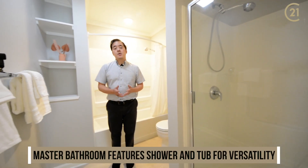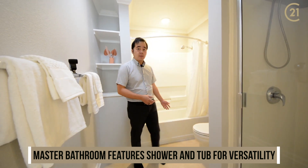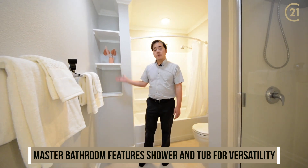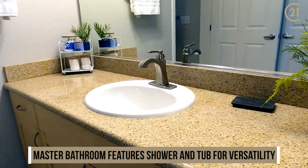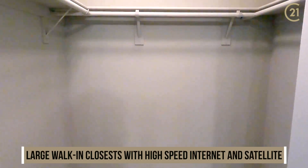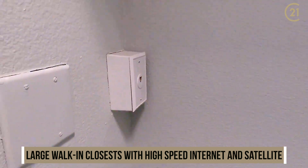Now in the master bathroom, you've got a nice shower stall, but you also have a nice bathtub, and you've got some built-in shelving. The master bedroom also features a large walk-in closet along with high-speed internet and satellite.